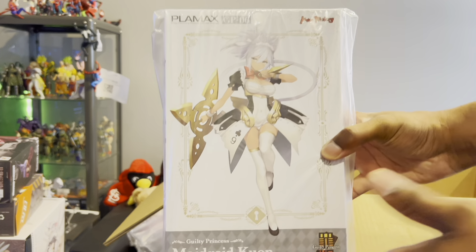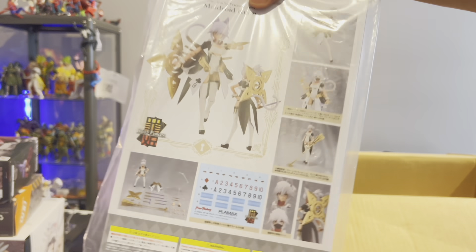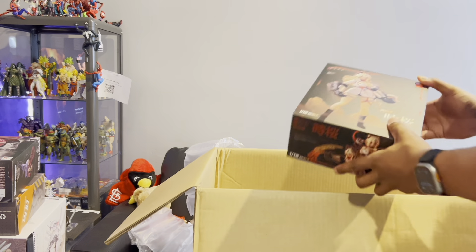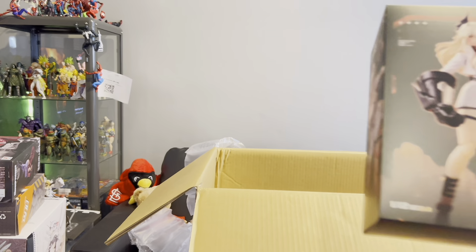We have some more of the Guilty Princess Maid Droid — Maid Droid Kuan. More waifus — I will be reviewing her as well.